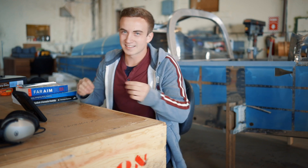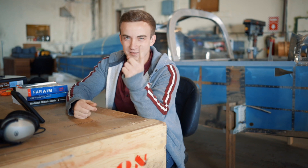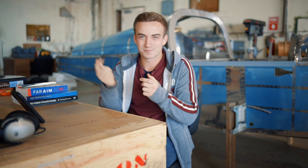Welcome back, thanks for stopping by. Today is our first Training Tip Tuesday and I just want to go over some steps and tips to get started on your private pilot's license, so let's get it rolling.